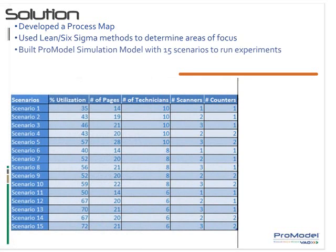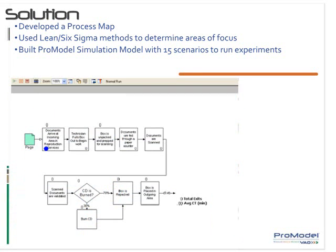Next, their team utilized ProModel's predictive analytic technology to build a simulation model with 15 scenarios, allowing them to vary the number of technicians, scanners, and paper counters to find the best combination of resources that would meet their timing and financial targets.